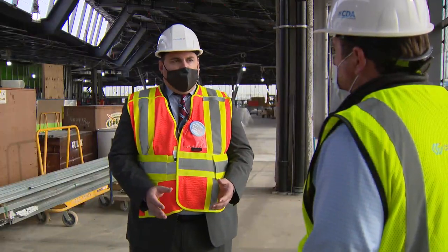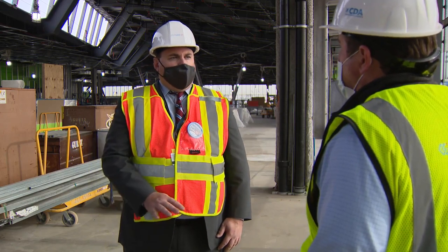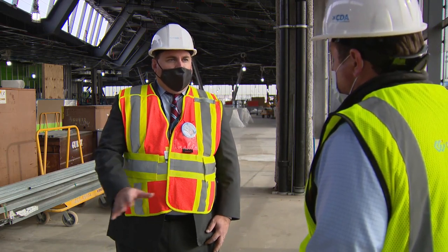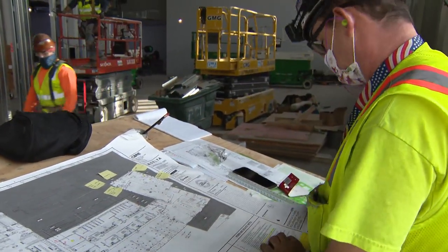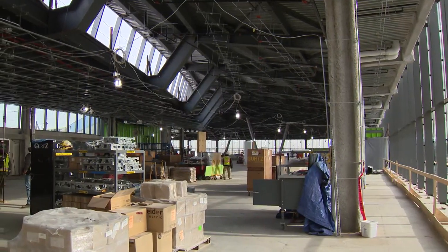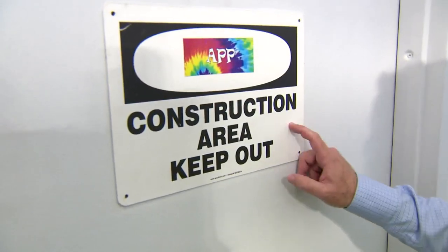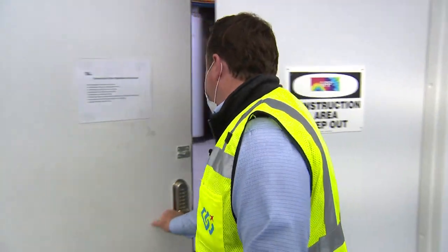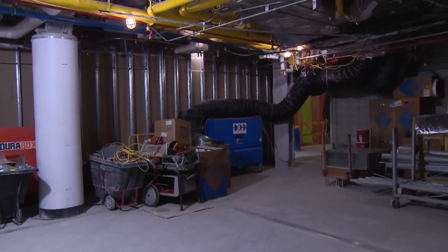We've now made significant investments in the airfield. We've eliminated a lot of the bottleneck delays — the difference between good weather and bad weather, airport capacity — and now our focus is on modernizing and expanding our terminal facilities, not just to be able to park the aircraft, but also to deliver the types of amenities that a modern airport should deliver.